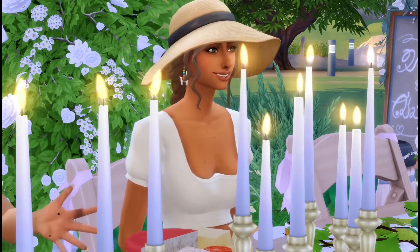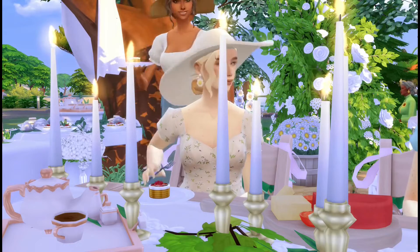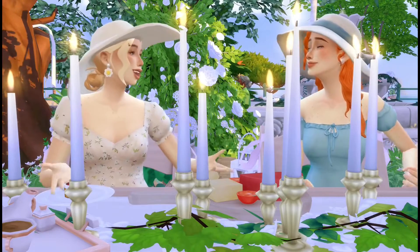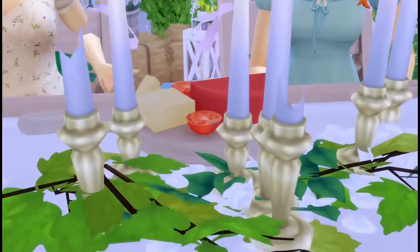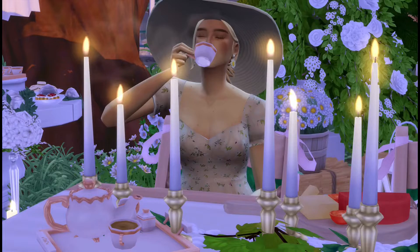Dahlia is just like, yes, I am such an amazing party planner! This is so cute. She truly made this bachelorette party so special - she's going to be such a great auntie, I already know it. Daisy is just happy she got such delicious desserts. She's like, I couldn't have asked for anything better. They even have a charcuterie board here! It is getting pretty late so we're going to end today's episode here.